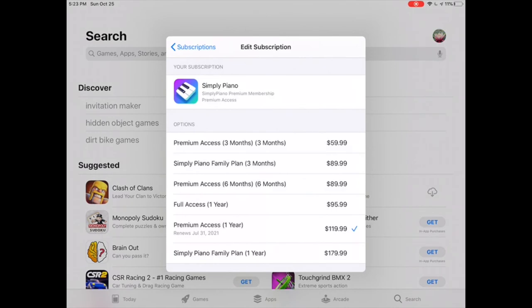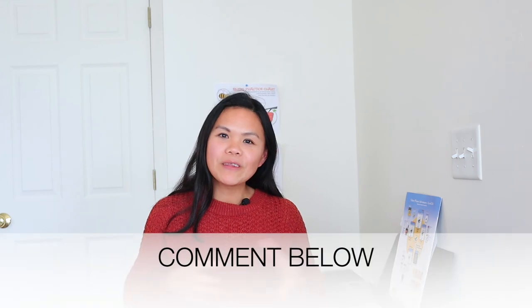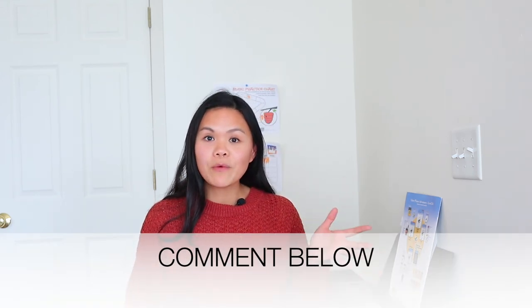Okay, that is all I have. I hope this was helpful. Leave me a comment down below — let me know if you have tried one of these online piano lessons or apps before, or if you are going to try one. Thank you so much for watching this video. If you liked it, please give me a thumbs up, and I will see you guys in the next one. Bye!